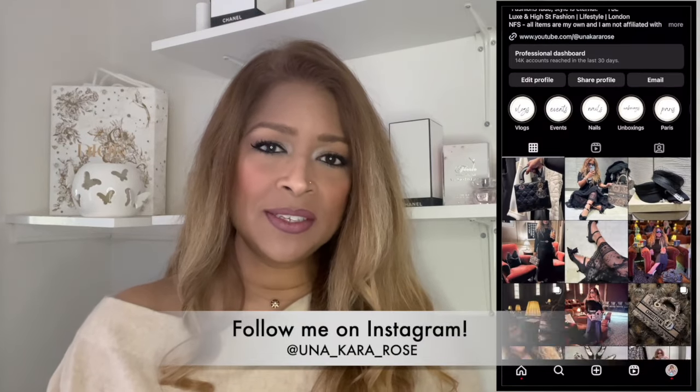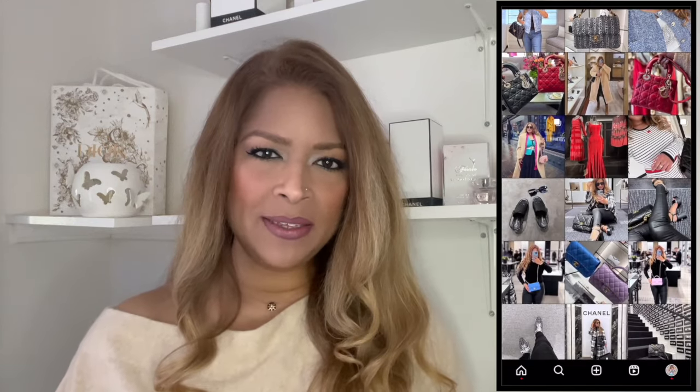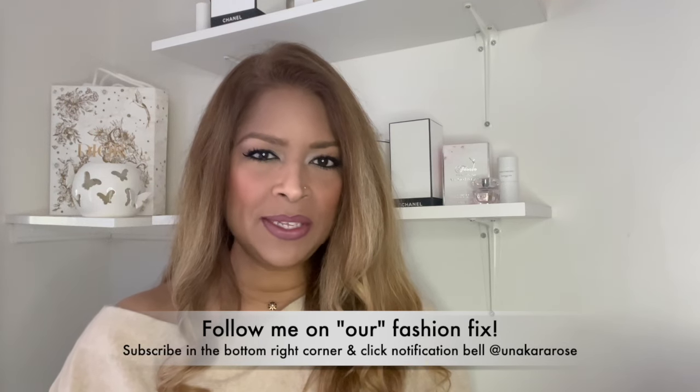We have got a Van Cleef & Arpels. Comment, subscribe, hit the notification bell and follow me on our Fashion Fix together. So how is everyone doing? Looking forward to spring starting. I thought I would show you something that's still quite winter-based because I bought it at the end of last year — actually in October. And I've been wanting to share this with you for a while, just haven't had the time. So I thought I would introduce you to one of my newest pieces of fine jewellery.